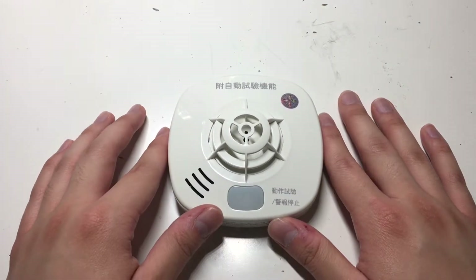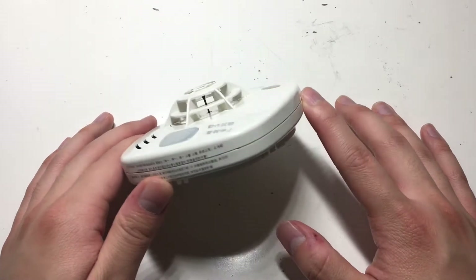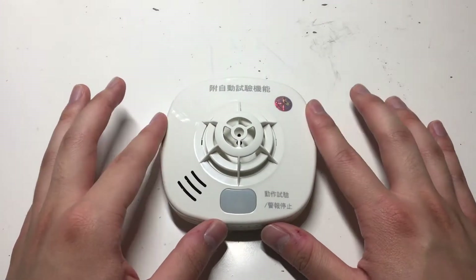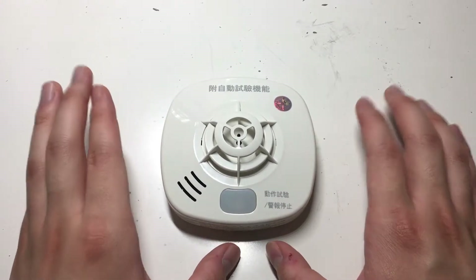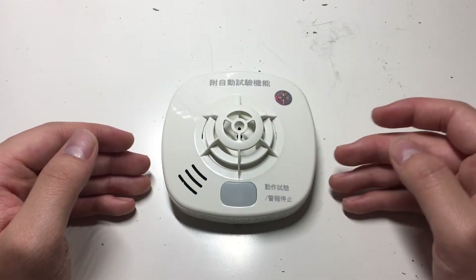Alright everyone, we're going to be taking a look at this Hochiki SS-FC-10HC heat detector that came from Taiwan. Hochiki does happen to manufacture these for the Japanese market, but they decided to export some of them to the Taiwanese residential market. When I went to Taiwan, I thought it would be cool to have a Hochiki device of my own.